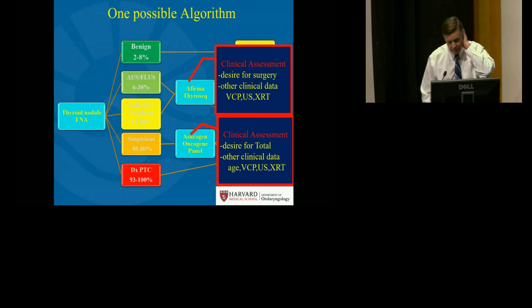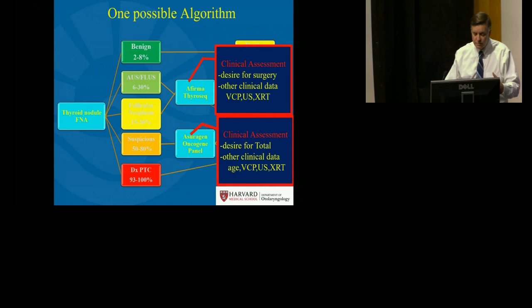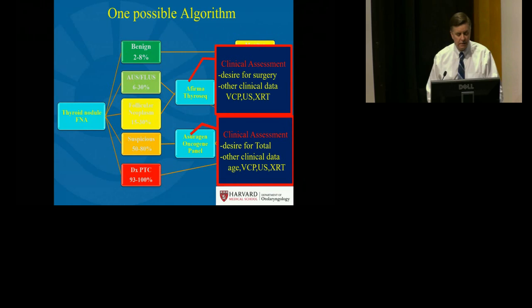Both of these options for molecular testing can be altered depending on the desire for surgery, the desire for total thyroidectomy, and other clinical parameters that help to predict the prevalence of malignancy in that specific population, including age, presence of vocal cord paralysis, presence of malignant findings on ultrasound, or history of radiation therapy.